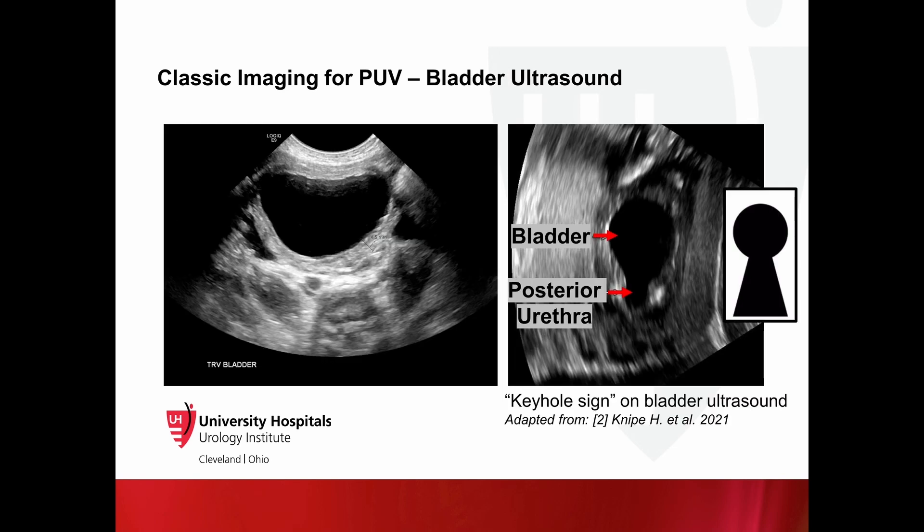In the image on the left, the bladder ultrasound of the same patient showed a thickened trabeculated bladder consistent with bladder outlet obstruction. Shown on the right is the classic finding of a distended bladder with a dilated posterior urethra, which due to its shape is named the keyhole sign.